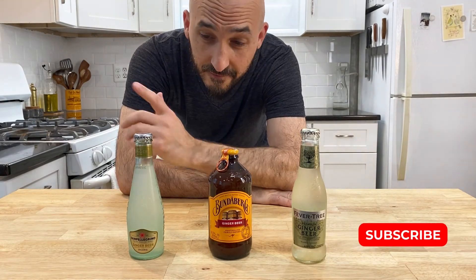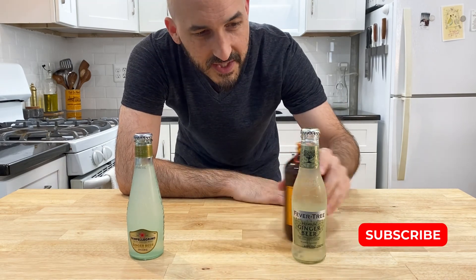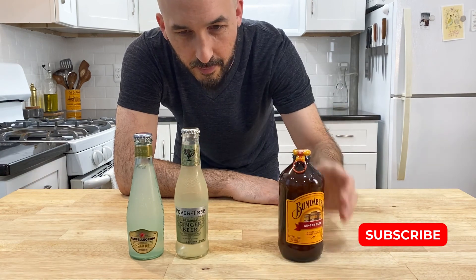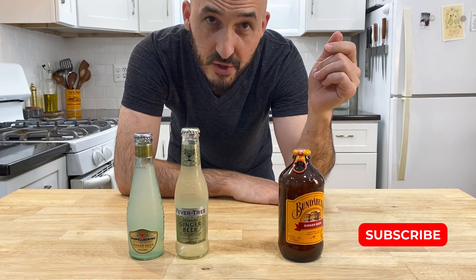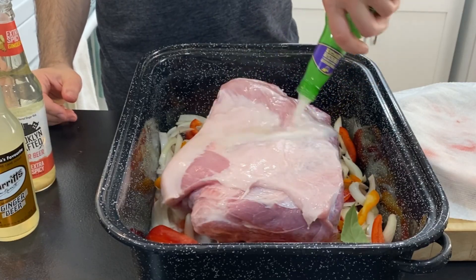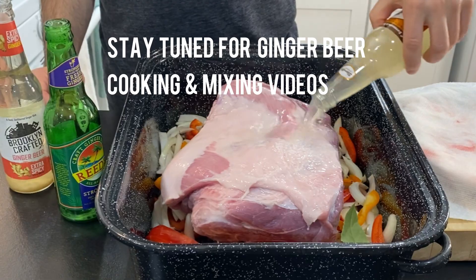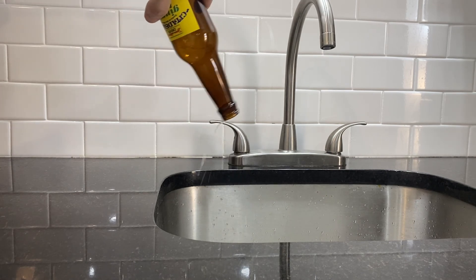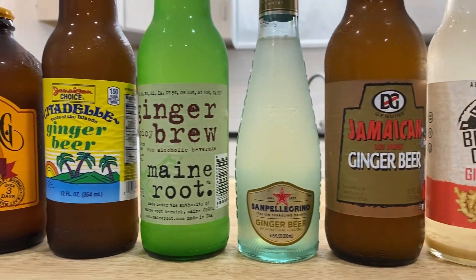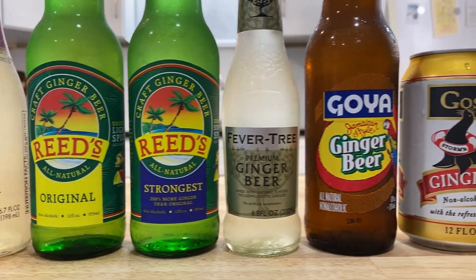So there you have our winners: in first place San Pellegrino, second place Bundaberg, and third place Fevertree. One and three are the perfect size for using as mixers, since they come in at around seven ounces, whereas the Bundaberg is just over twelve ounces and probably best enjoyed on its own. The brands that are only so-so can still be used to make recipes — I'll share a few videos about that in the future. I'll put the full ranking in the description box below. Let me know in the comments which ones are your favorites, or if you have any that I should check out.